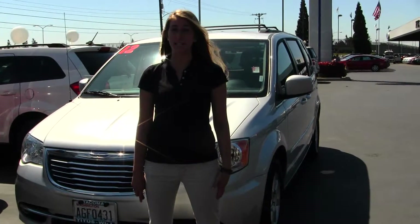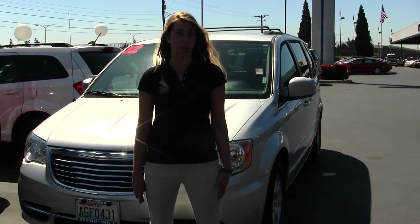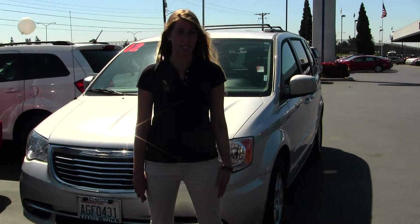Hi, this is Chelsea. Today I'm at Titus Wheel Toyota, located in Tacoma off I-5 and 38th Street Exit.